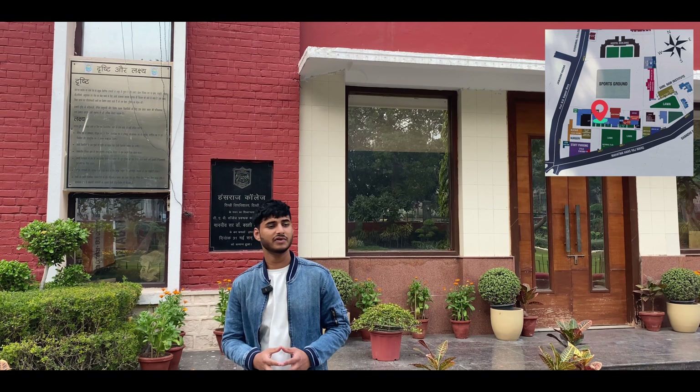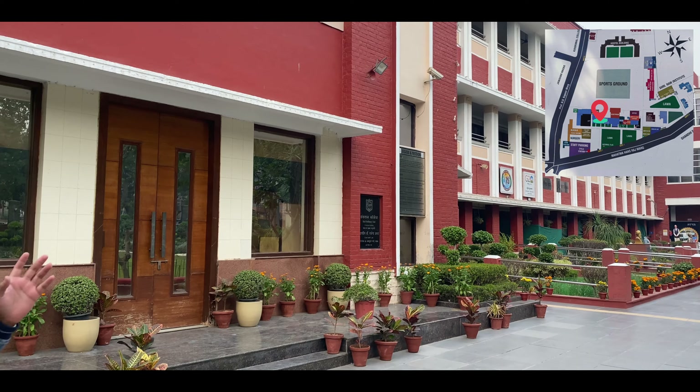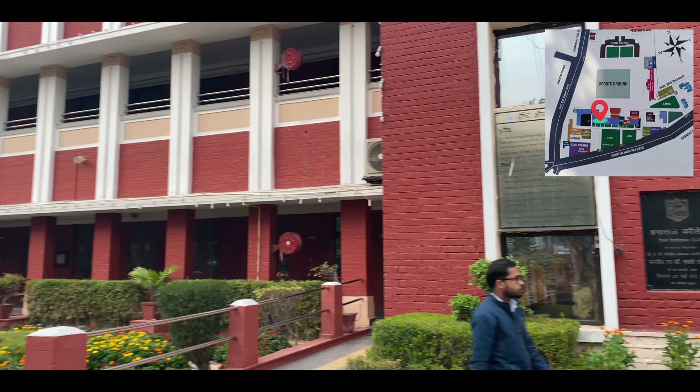This is the main building — you can see Hansraj College. On the left and right side of this building, there is the whole A Block. This is the first floor of the A Block.